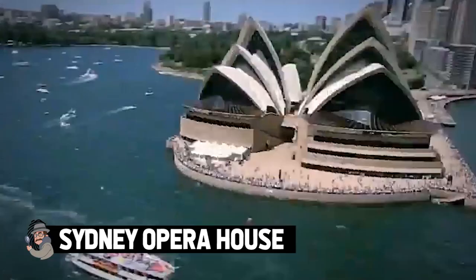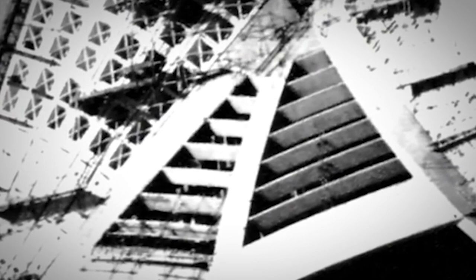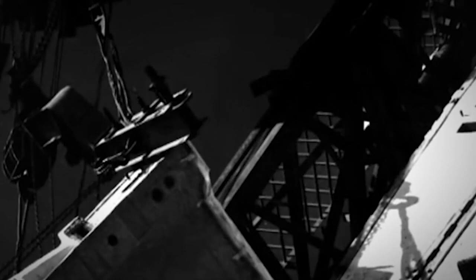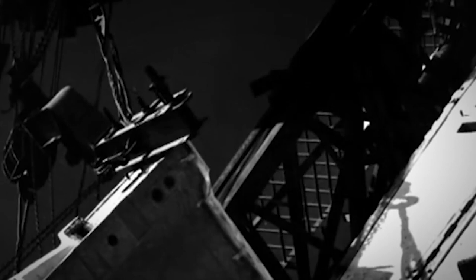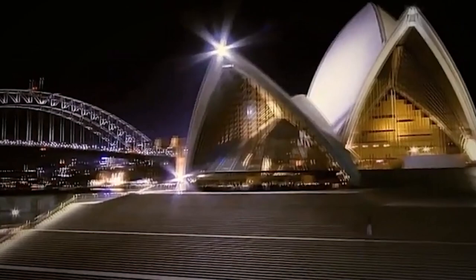Sydney Opera House. The original plan for the Sydney Opera House had a four-year timetable and a $7 million budget. However, in the end, it took 14 years and $102 million to complete — over 10 times the initial budget. Danish architect Jørn Utzon won the architecture competition held by the New South Wales government in 1957 for the construction of the building.